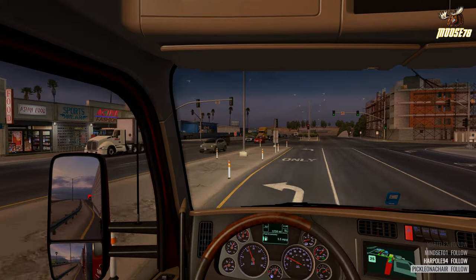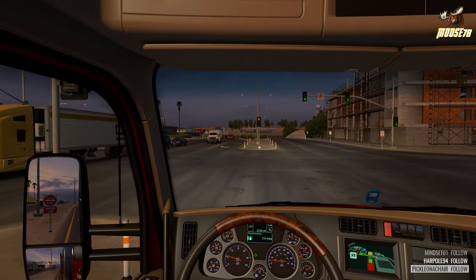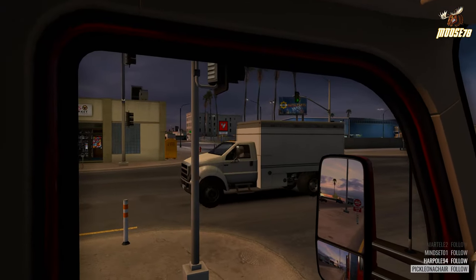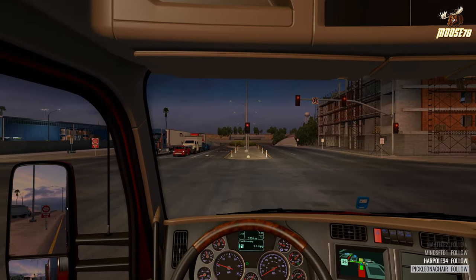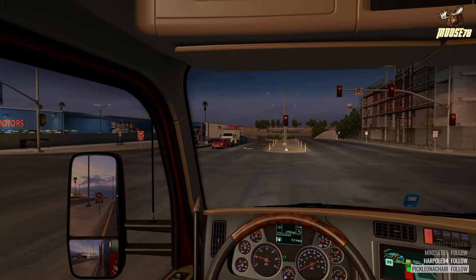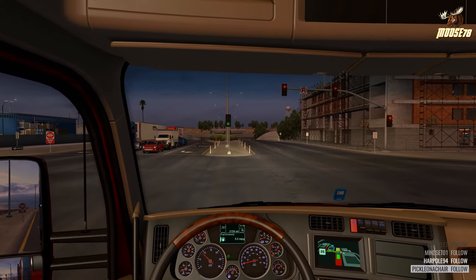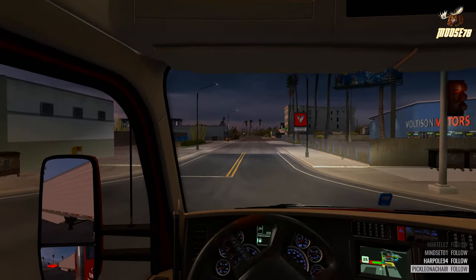For this first trip I'm using the Kenworth T680 on the 1.6 open beta, and that's why I wanted to bring the 680 back out — just to check out some of the new sounds and features they've implemented. The normal Stories on the Road will still be getting uploaded a couple times a week as well. I also want to do a review of the updated Mack Pinnacle and get some footage of the Dummy 900 model up on the channel.